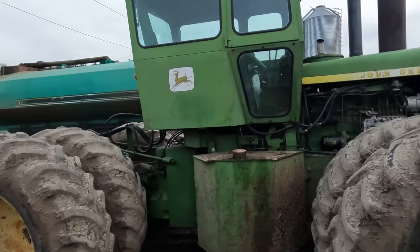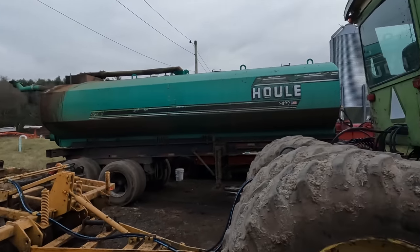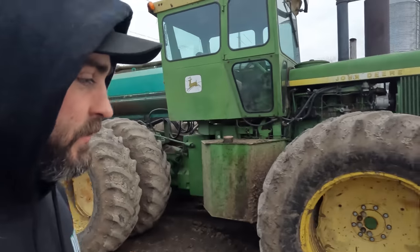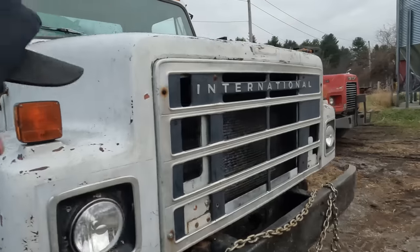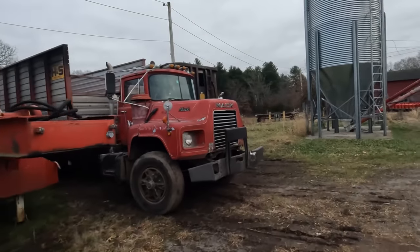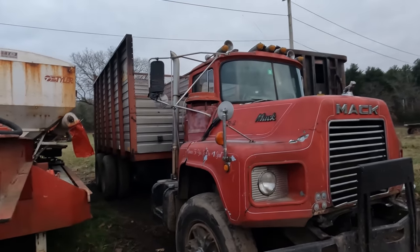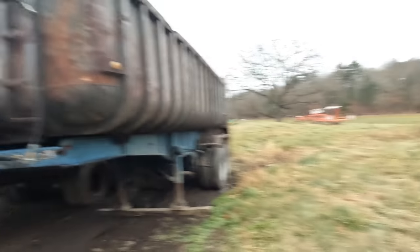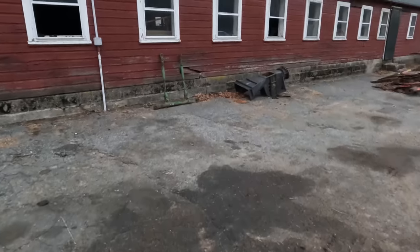We've got to clean everything up this weekend. It's supposed to be actually beautiful weather — well, hot, like 60 degrees. So we've got this to wash, we've got the tanker to wash, the Mac needs some cleaning, and this winter we'll need to get that cleaned too. The trailer — I never actually remember washing it, but it actually looks pretty clean.